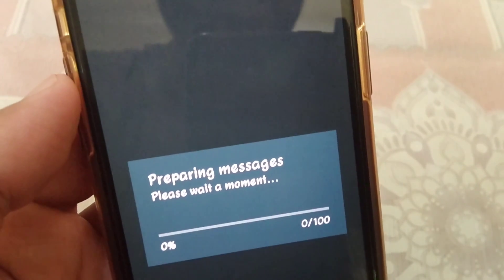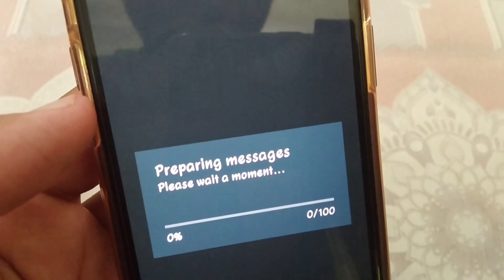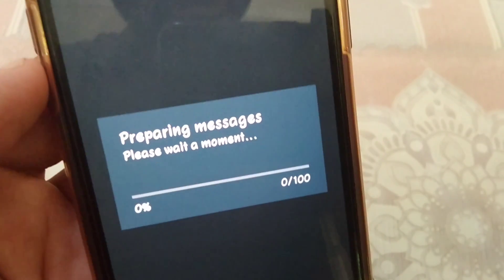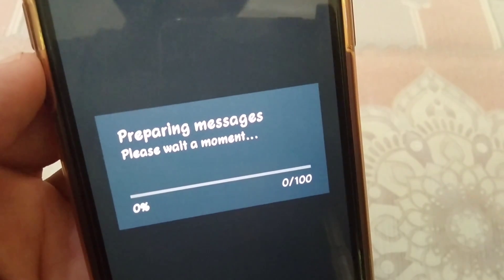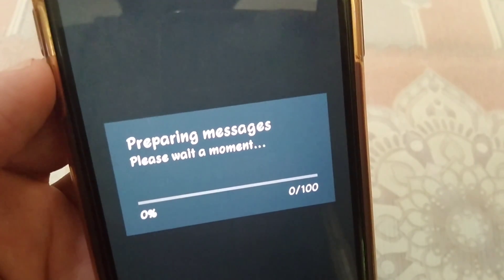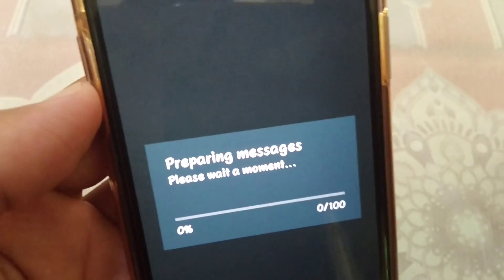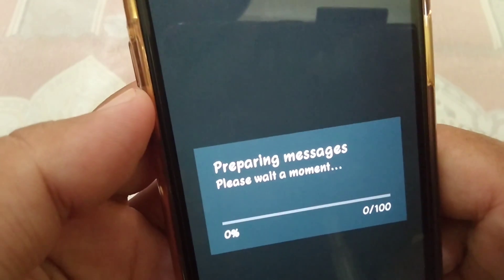Hello guys and welcome back to my YouTube channel for another useful and informative video, which is about WhatsApp. If you are stuck on your WhatsApp and you get the message 'preparing messages, please wait a moment', and you are facing this problem, here I will show you how you can fix it.